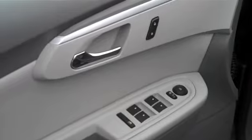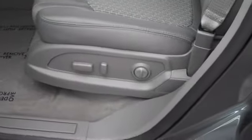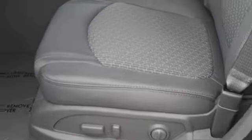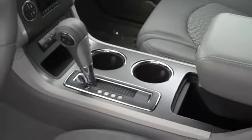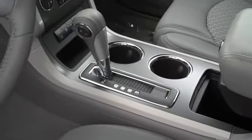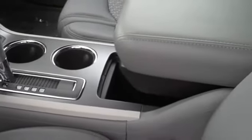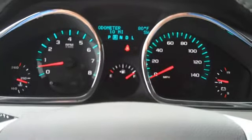Power windows, doors, locks, and power outside rear view mirrors. This vehicle has an 8-way fully powered driver side seat. Console shifter with manual control, cup holders, a deep well for storage, and a movable armrest. Easy to read analog gauges.